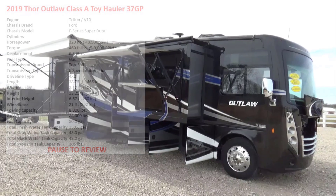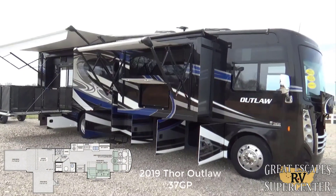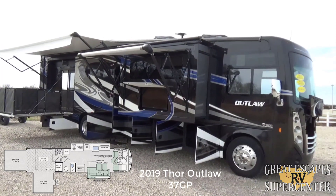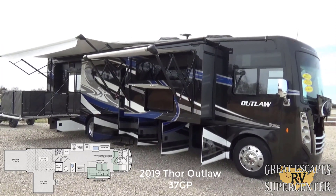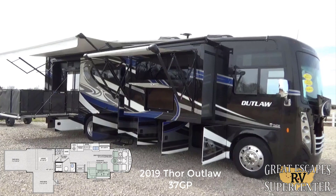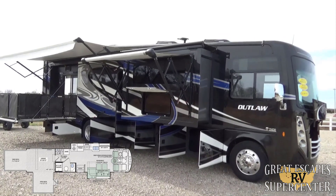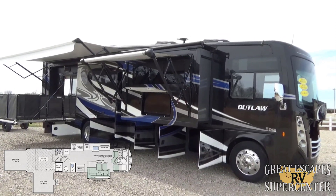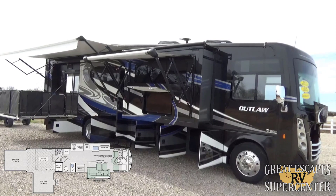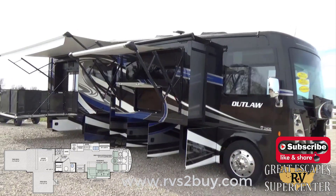Good afternoon everybody, this is Chris Fry coming at you from Great Escapes RV Supercenter. It's my pleasure to show off today a 2019 Thor Outlaw Class A toy hauler. This RV is located at 5750 Highway 62 West in Gassville, Arkansas. You can also give us a call or text at 870-471-9471, and check out all of our inventory at www.rvs2buy.com.